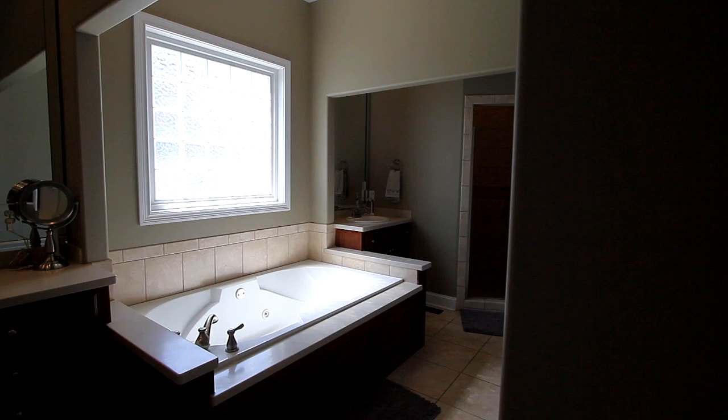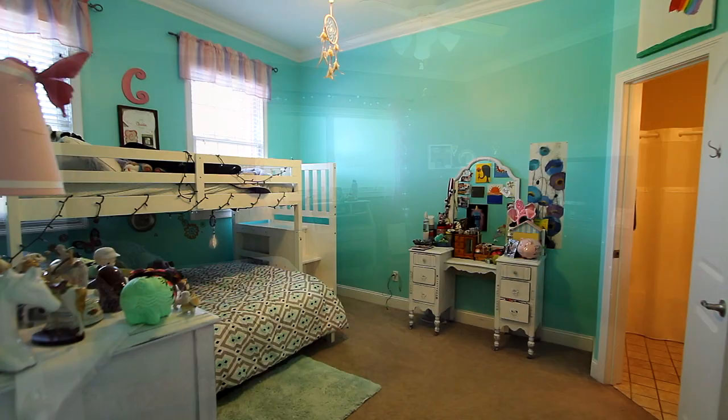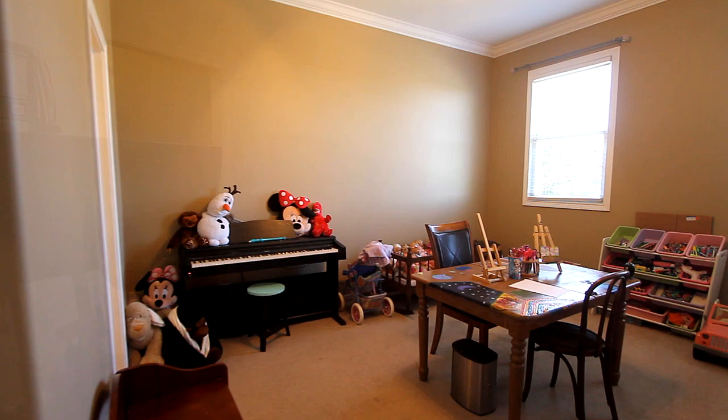Your master bath features a jet tub, dual vanities, and a dual nozzle shower. Upstairs, your family will truly appreciate the attention given to space and room features, as your four additional bedrooms and baths provide everything each family member would like.